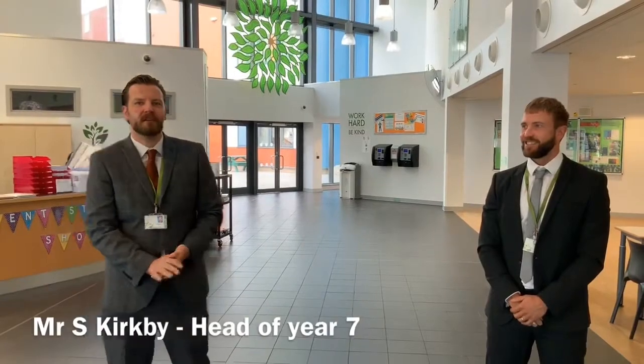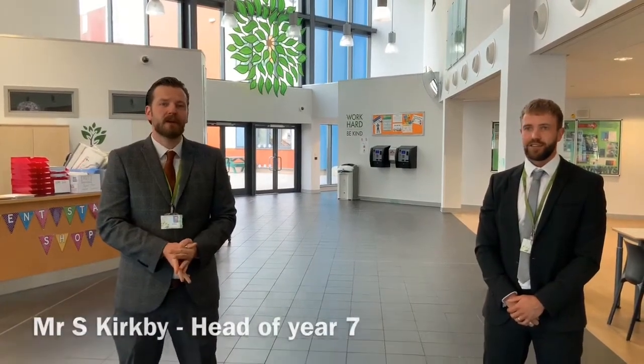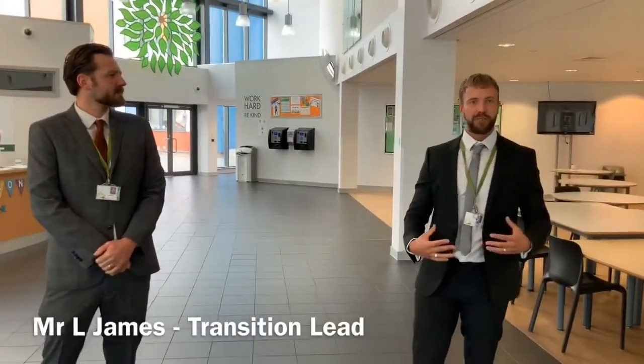Good morning, welcome to our new Year 7 here at Noosa. I'm Mr. Kirkby and I will be your Head of Year. My name is Mr. James and I'm the Transition Lead. Today we're going to take you on a tour of Noosa.